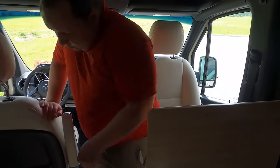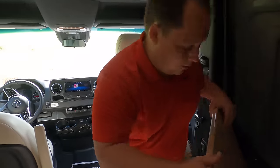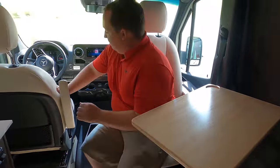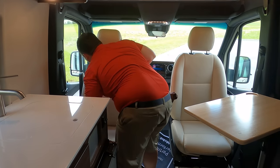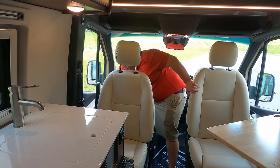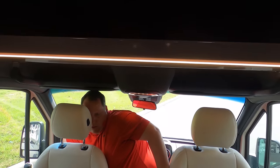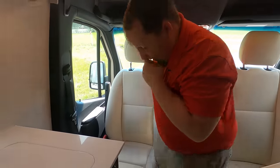Nice dinner table, great office setup. The chair is super comfortable. You can also do the driver's seat swivel — it's about a ten-step process on the driver's seat, but it works fine.